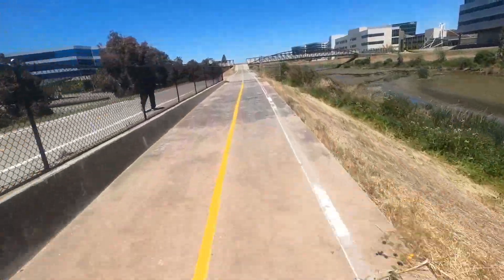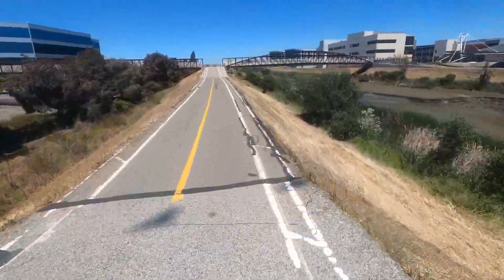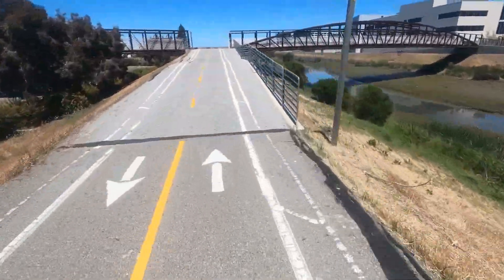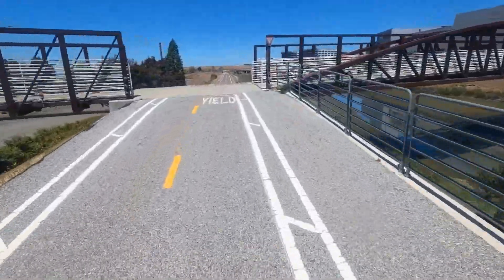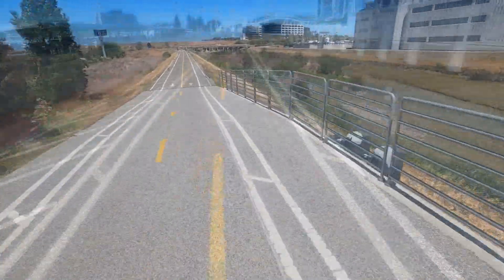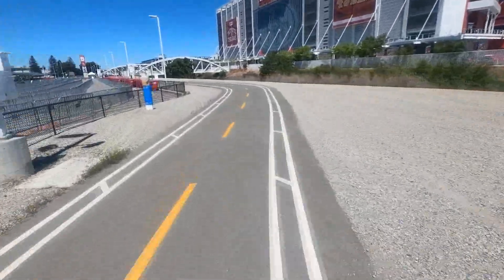The Creek Trail has been built gradually over the years, starting from the north and moving south, with isolated trail segments being connected by bridges and under-crossings. The Creek Trail is an important feeder trail to the San Francisco Bay Trail. It brings people from residential and industrial areas in Santa Clara, a city near San Jose, to the Bay Trail that runs between Sunnyvale Baylands and Alviso, the small town in the northern part of San Jose.